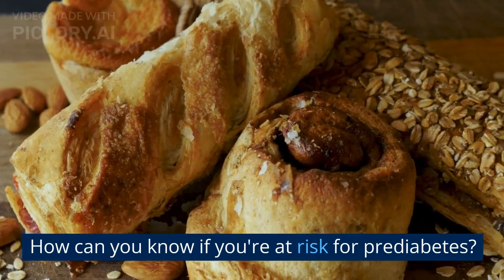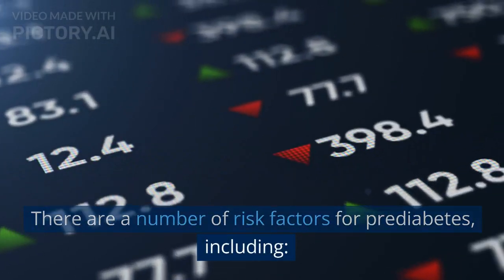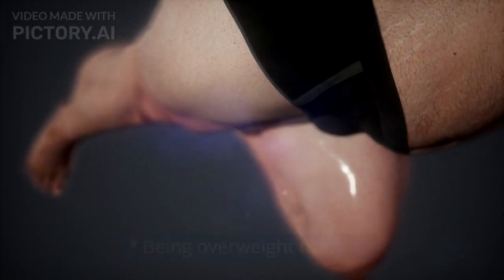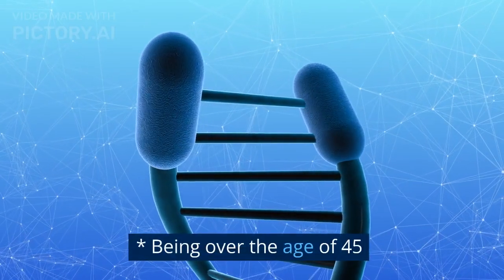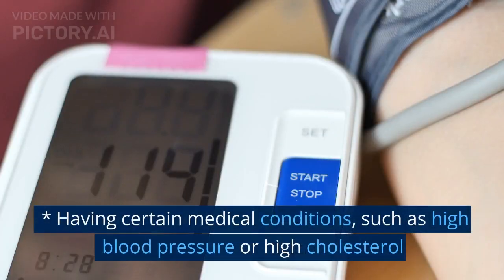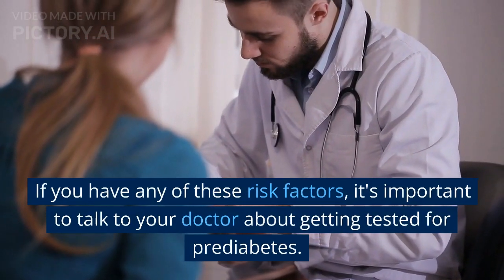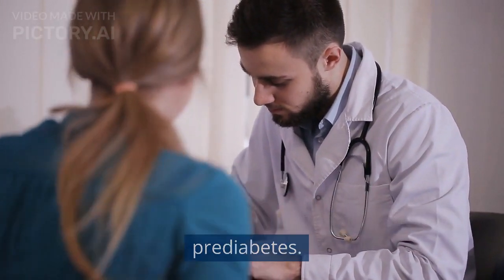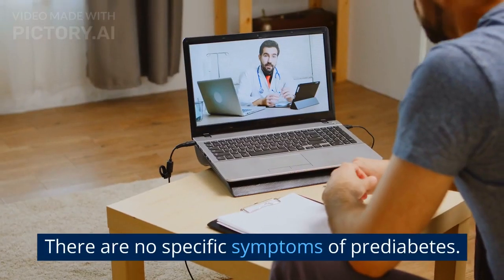How can you know if you're at risk for pre-diabetes? There are a number of risk factors, including being overweight or obese, having a family history of diabetes, being over the age of 45, and having certain medical conditions such as high blood pressure or high cholesterol. If you have any of these risk factors, it's important to talk to your doctor about getting tested.